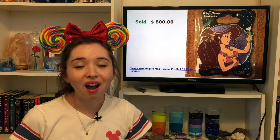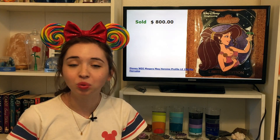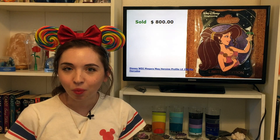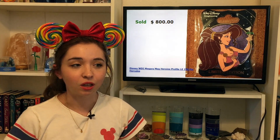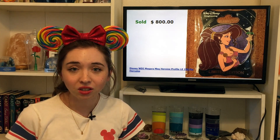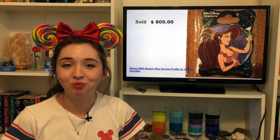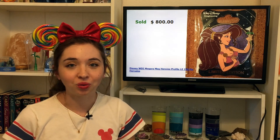Moving on to $800 sold, we have another WDI profile — this is Megara from Hercules. I was quite surprised to see a Megara pin sell for this much because she doesn't strike me as a super popular Disney character, but it just seems like these profiles are going for so much money. This profile, like all the others, is an LE of 250.